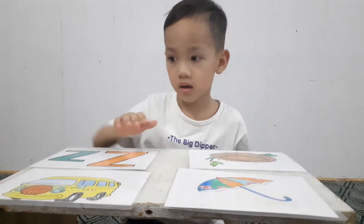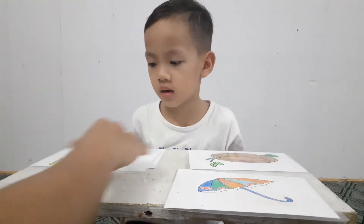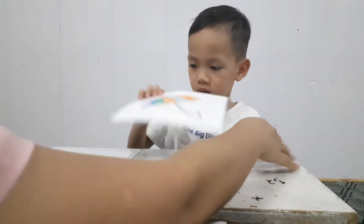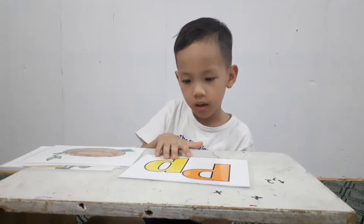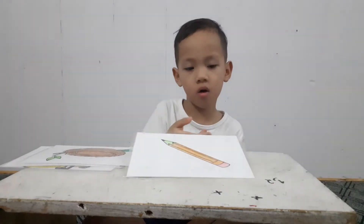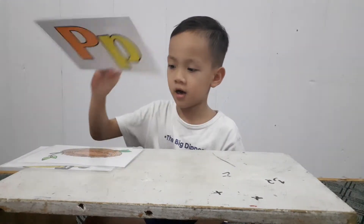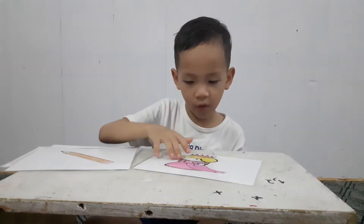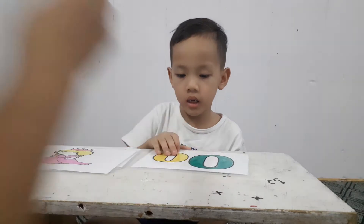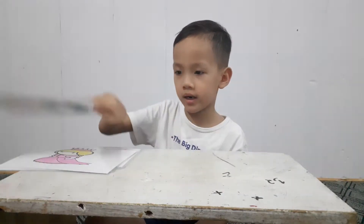Very good. Where is letter G? Very good. And another picture. What letter is this? Letter P. P is for pencil. What can you do with a pencil? I can write. Very good. And this is? It's a letter Q. Q for queen. Very good. And this is letter O. O for orange. Good job.